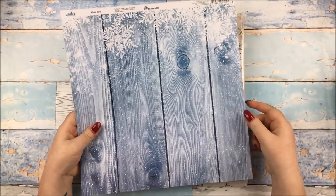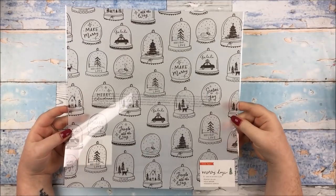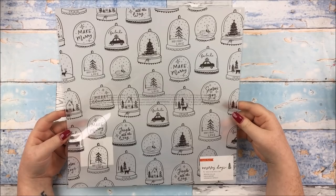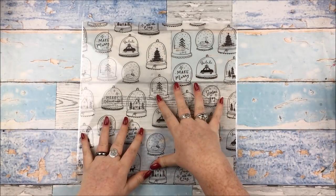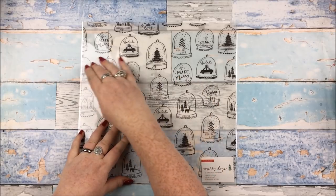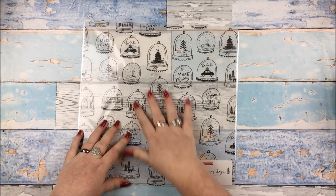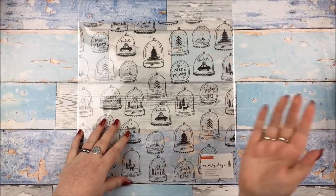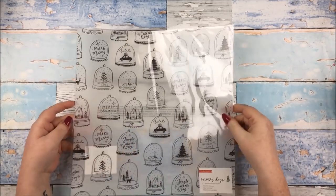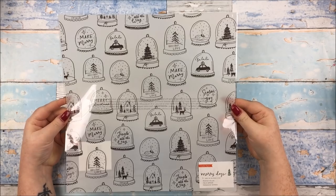I also got the Crate Paper Merry Days printed vellum. I just thought it was lovely and wanted to use it. Because I'm doing sort of 8x10 in my album this year, I can use some of it as just a page in my album to separate different days, or fussy cut the rest — we'll see. I just love all these little snow globes with all the cute little things in them — it is lovely.